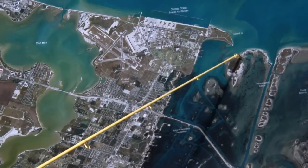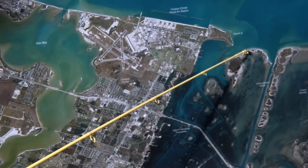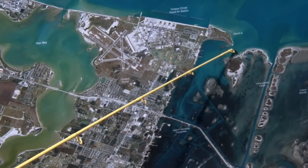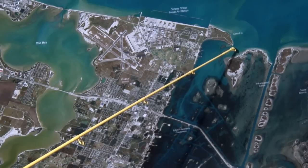Over here in the boat hole at Demet Point we've been getting good bull reds, throwing live finger mullet, cut mullet, cut menhaden, cut skip jack — it's all been working. Just throw in here on this point in that deeper water, some big bull reds moving through here.